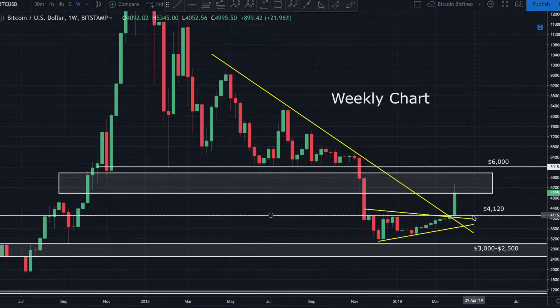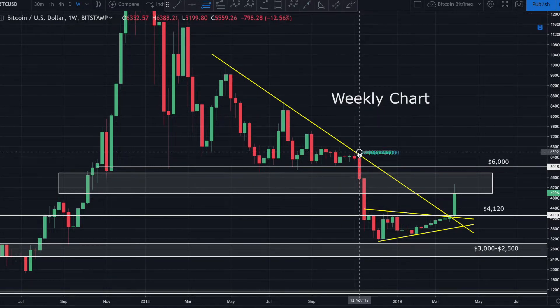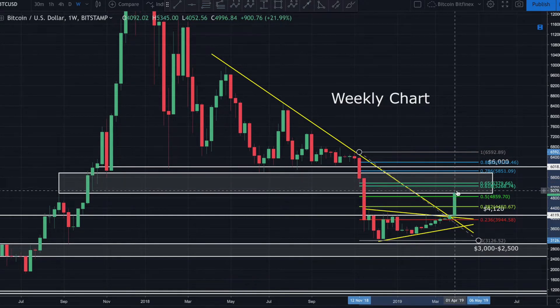Anytime you break a major area of resistance — and $4,120 was a major resistance on most exchanges like Coinbase and Bitstamp, a bit higher at around $4,250 on Bitfinex — probability says 60–70% of the time price will come back down to retest that level, which should then start acting as support. And the fact that we found resistance right at that golden pocket and bounced hard off that area is very relevant. Be very careful until we get above it.